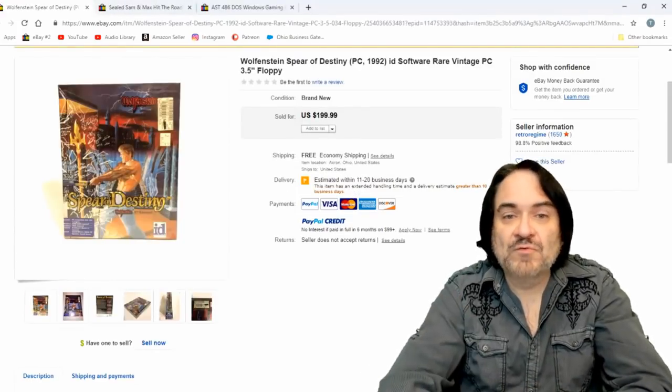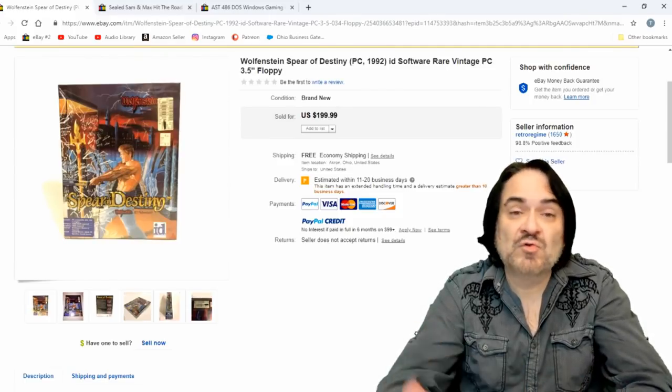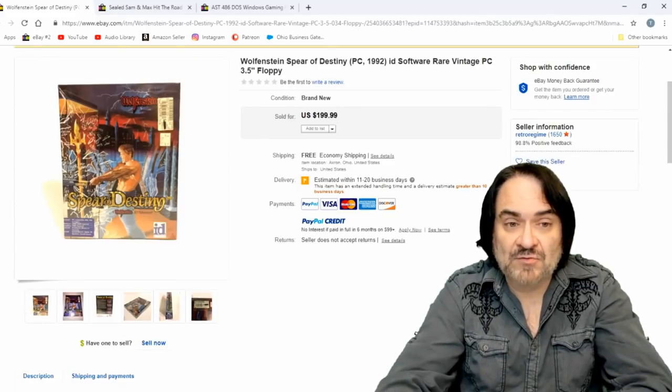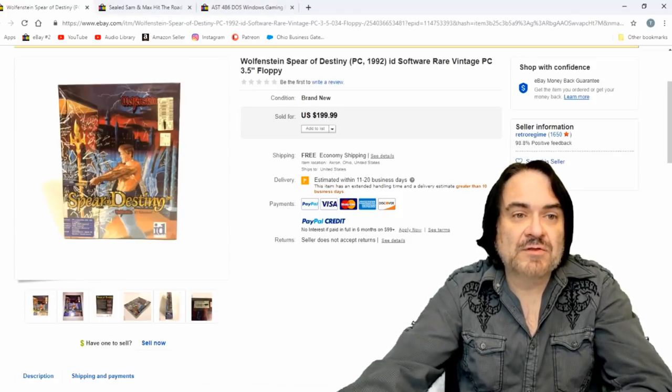Next one here is Wolfenstein: Spear of Destiny. Most of the Wolfensteins have good value. This is a fairly large category of items to sell — there are tons of cheaper ones you can make 20, 30, 40 bucks on all day long. These are the ones I look for the most. $199 on this one.